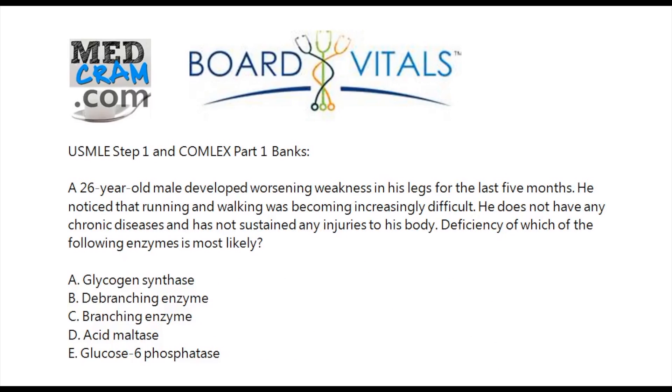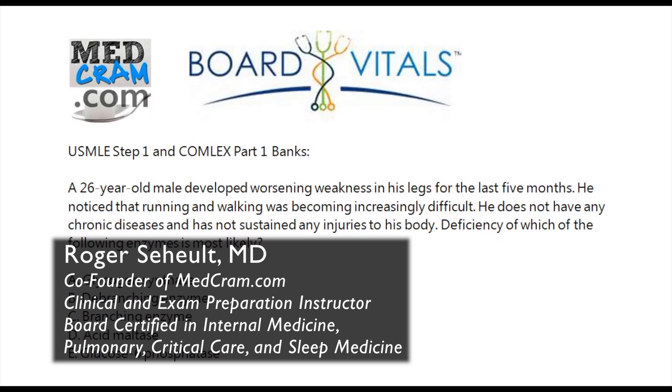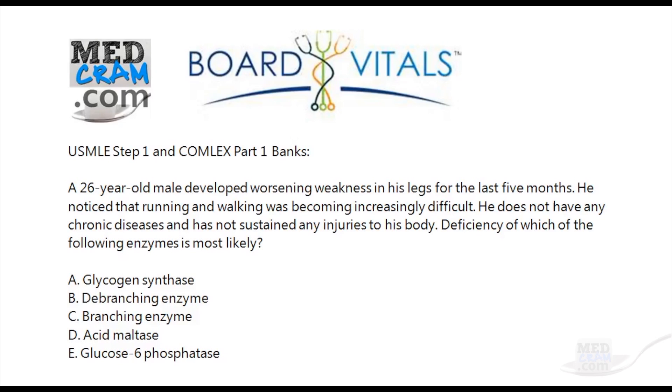Welcome to another MedCram.com Board Vitals question. This one comes from the USMLE Step 1 and Comlex Part 1 banks.